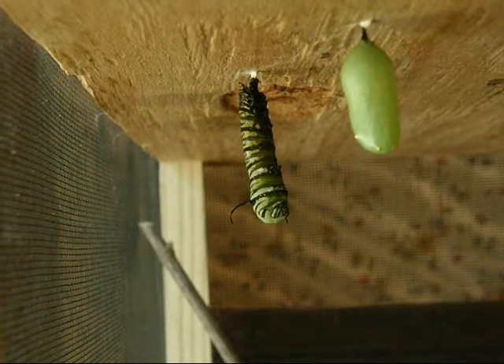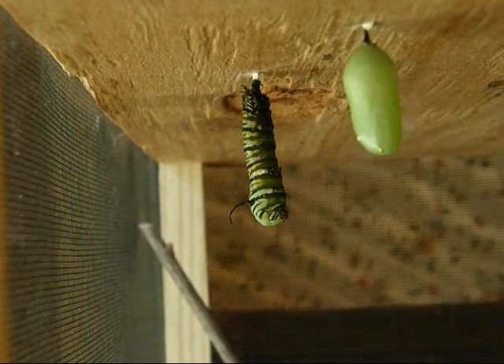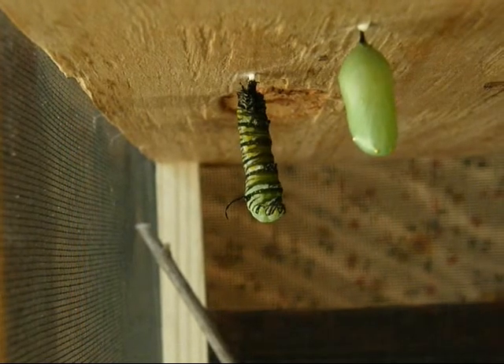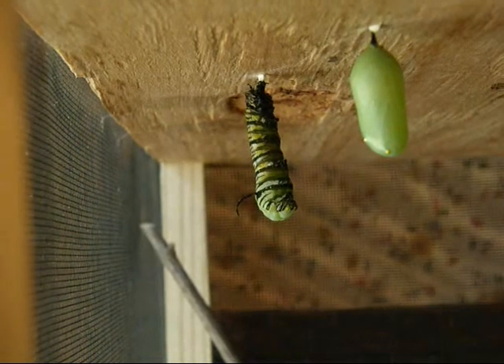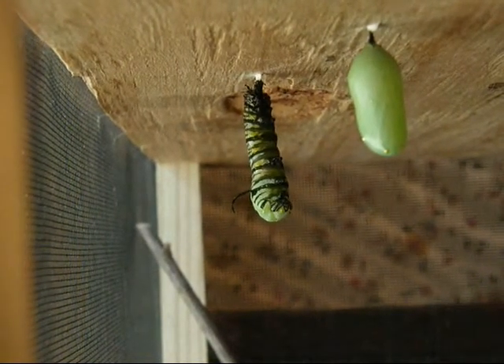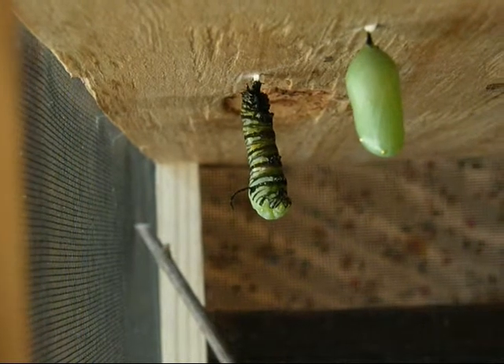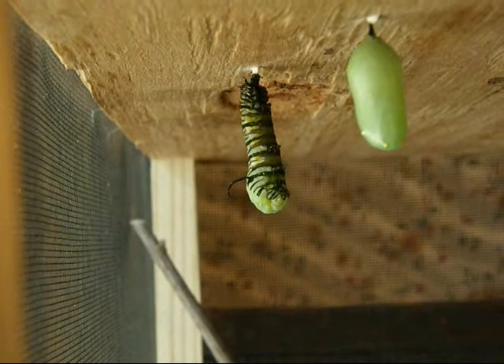The caterpillar is turning into a chrysalis. You can tell because it's changed shape — it's really not in a J anymore. It's more straight. Do you see how it's straightened out? And it has green on it.